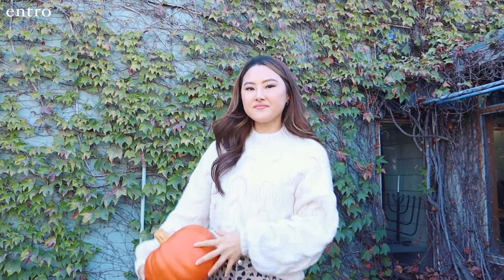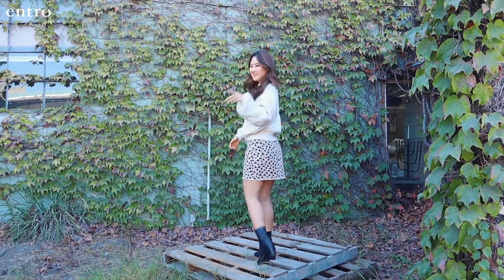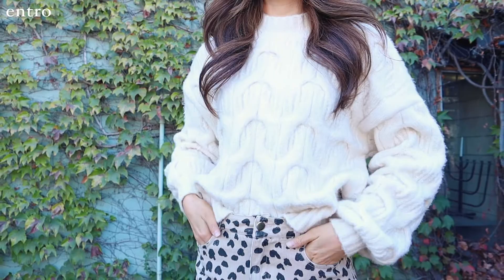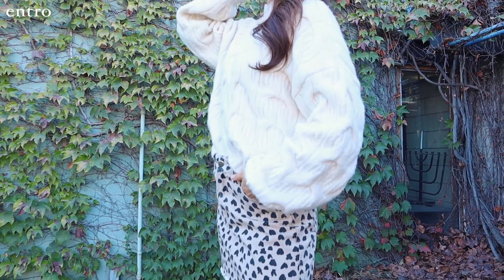How cute is this skirt? I decided to pair it with one of my favorite chunky sweaters from Entro. This sweater can be worn in so many different ways and I thought it would look perfect with this skirt. It's giving me all the fall vibes. Now all I need is my pumpkin spice latte.